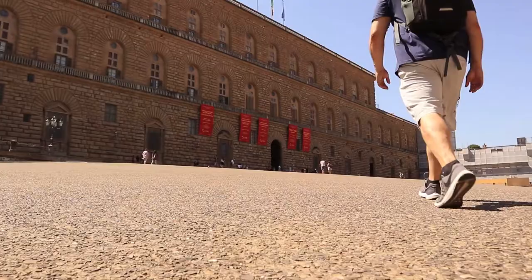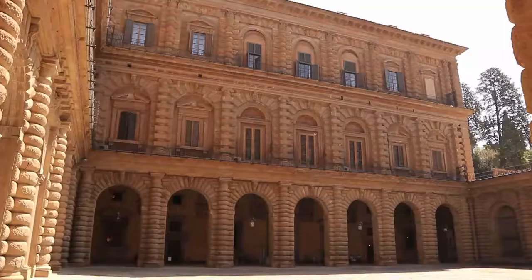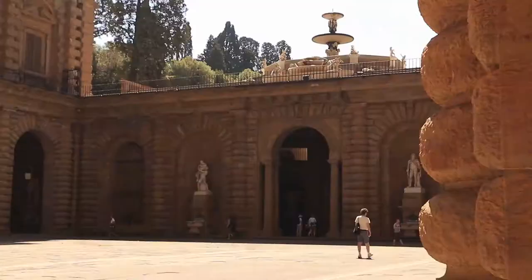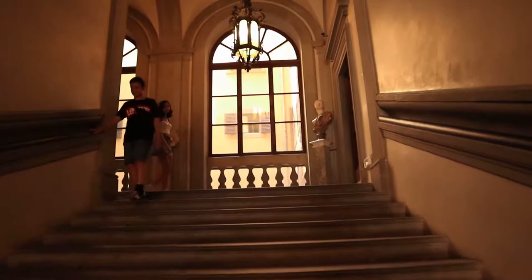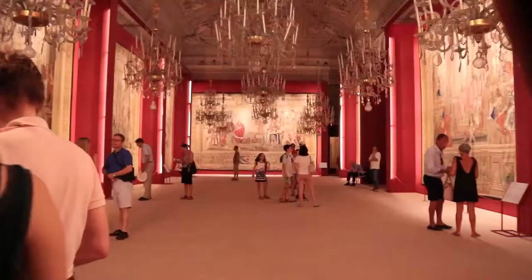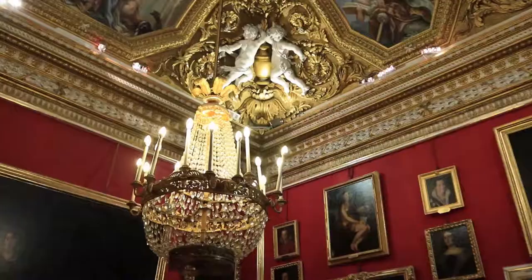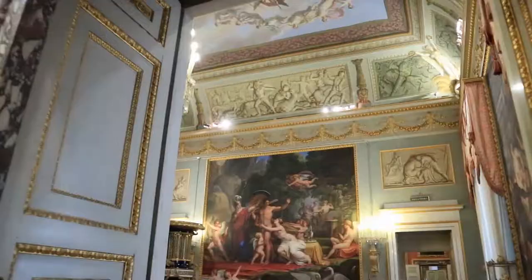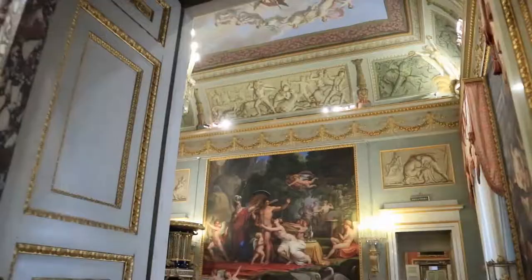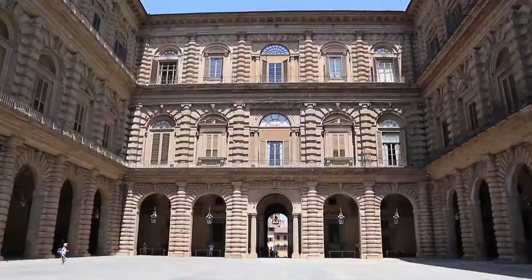The Pitti Palace derives its name from Luca Pitti, who was the original resident in 1458. In 1549 the palace was bought by the Medici, and it became where the Grand Duchy of Tuscany resided. Through the centuries the palace grew and gained paintings, jewels, and other luxuries. It was even used by Napoleon. The palace is an amazing example of Renaissance architecture and is a must-see when visiting Florence.